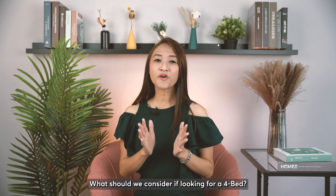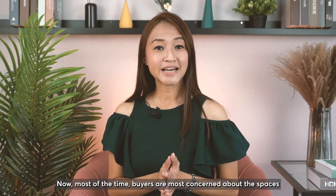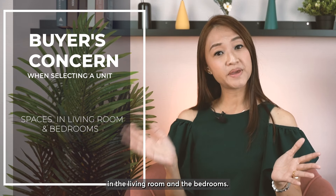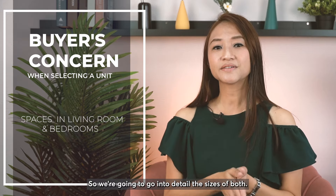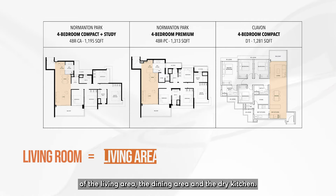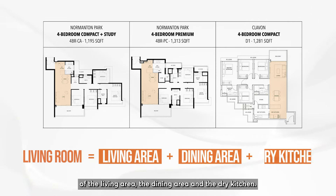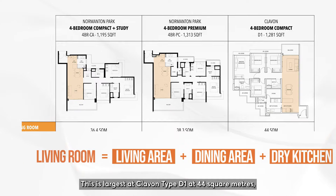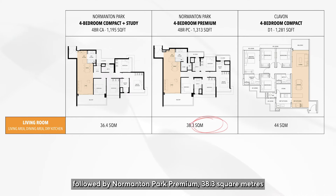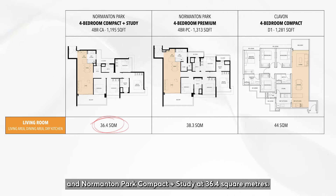What should we consider when looking for a 4-bed? Most of the time, buyers are most concerned about the spaces in the living room and the bedrooms. The living rooms are measured by the combined space of the living area, the dining area, and the dry kitchen. This is largest at Clairvon Type D1 at 44 square meters, followed by Normandum Park Premium at 38.3 square meters and Normandum Park Compact Plus Study at 36.4 square meters.